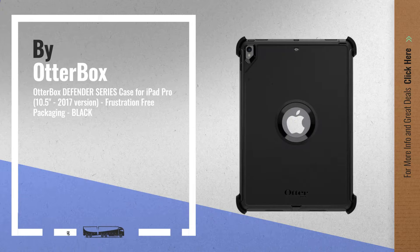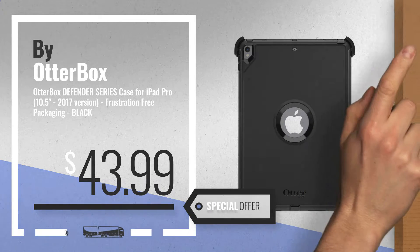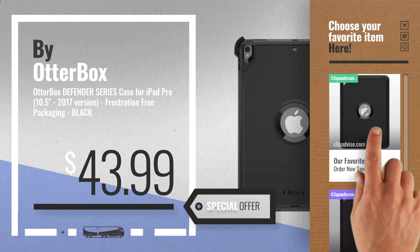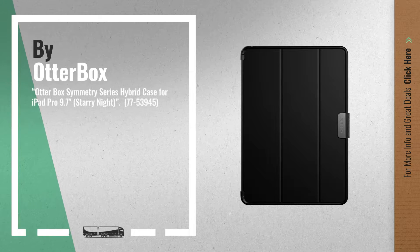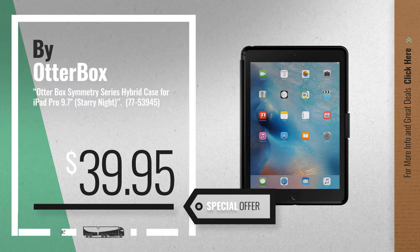Number 3. Get your favorite OtterBox 9.7 iPad Pro now — just click the circle in the corner. Number 4, available now on Amazon only at $39.95.